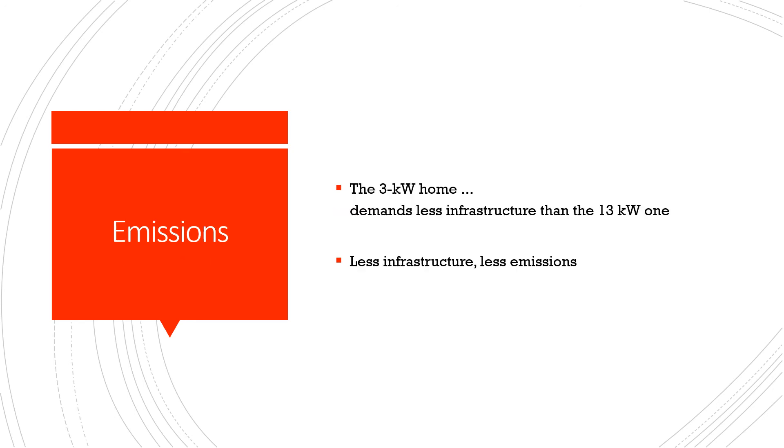The 3 kW home demands less infrastructure than the 13 kW one. Less infrastructure means less emissions.